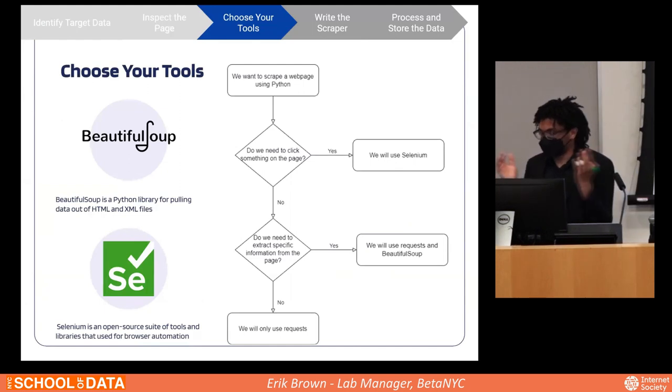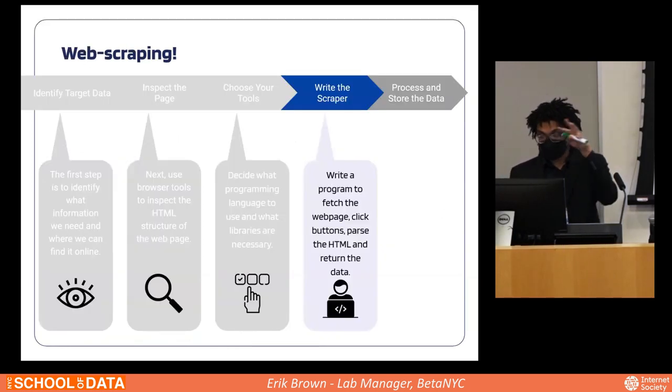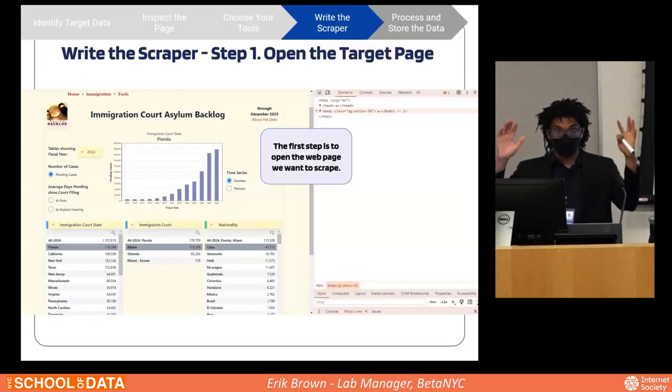Next, we chose what tools to use. We chose Python, as that's what a lot of the analysis in the lab already uses. A quick guide: if you need to click on a page, use Selenium — an open source suite that allows for browser automation, opening a window that clicks each element as if a human were doing it. If no clicking is needed, you can use Beautiful Soup to navigate pages. For this project, we had to use Selenium.